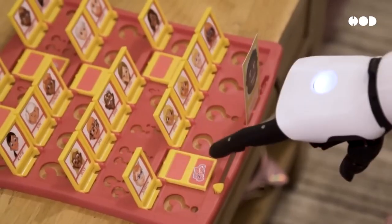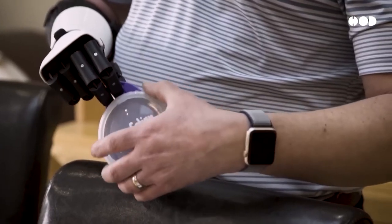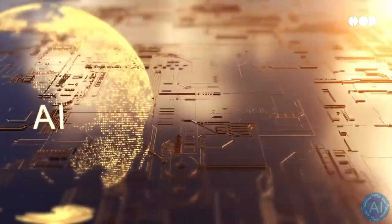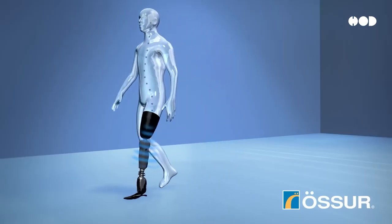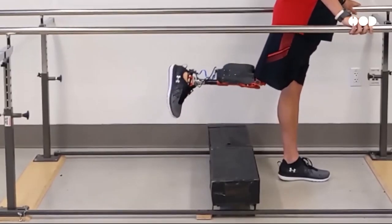But the future of prosthetics goes beyond muscle signals. We're now entering the age of bionic limbs, where artificial intelligence and neural technology are pushing boundaries we never thought possible. Today's most advanced prosthetics use AI to predict your next movement. AI algorithms analyze your motion patterns, adjusting the limb's response in real time. So as you walk or run, the AI is constantly tweaking your limb's positioning, giving you a smooth, natural movement.